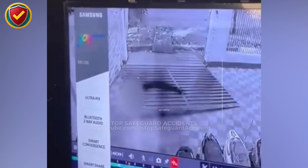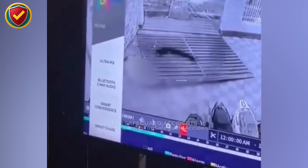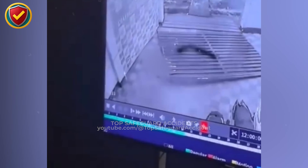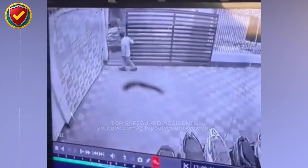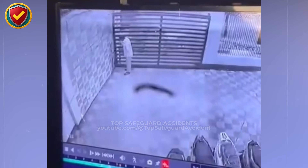Gravity then becomes dominant, pulling the mass sideways. Because the gate is tall and rigid, even a small base failure can cause rapid collapse. Gates are heavy-moving structures, not doors. Stay clear during operation, inspect rollers and stops, and never assume a sliding gate is stable unless it's fully secured.